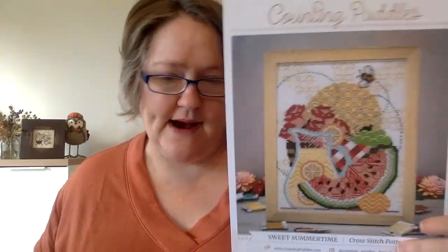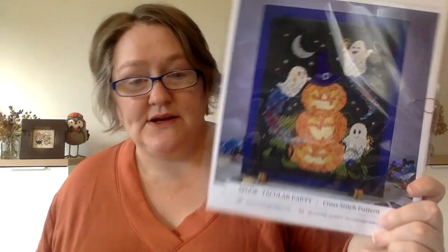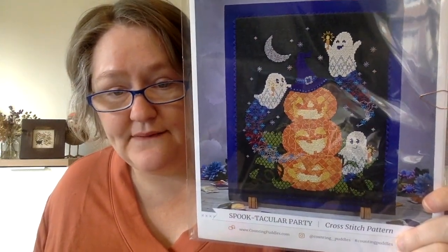Also from Counting Puddles, I have Spooktacular Party, which I love. Not sure when I'm going to start those — I just haven't filed them. Next up I have numbers five and six of the Fragments of Time 2023 charts that I love. I don't think these have individual names — this is by Summer House Stitch Works. I'm just waiting for the whole series before I decide when to start it.